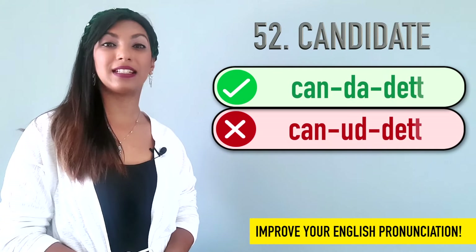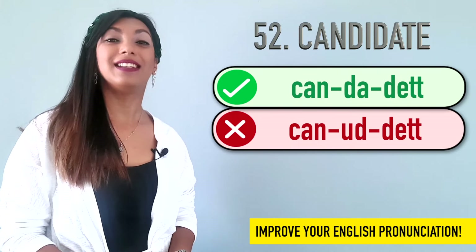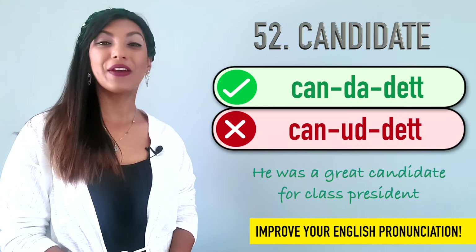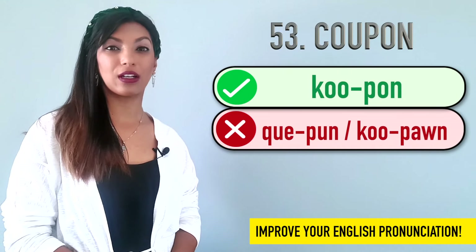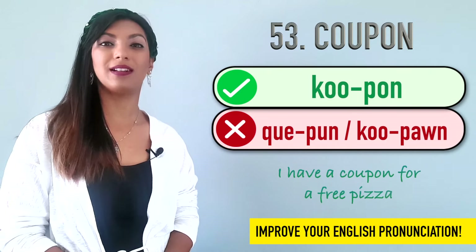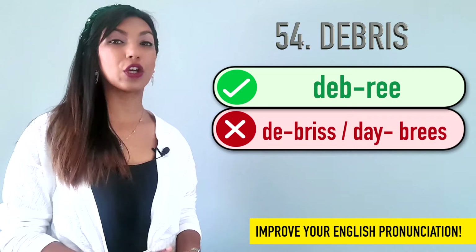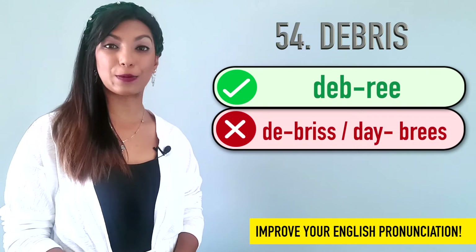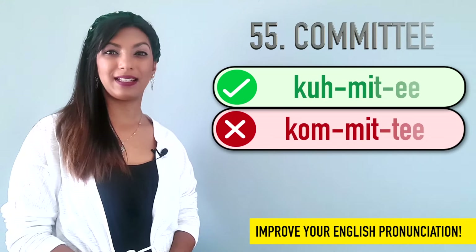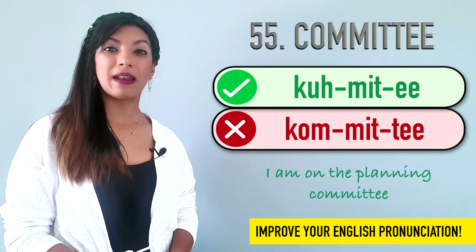Fifty-two is candidate. We don't say can-yad-it or can-yad-id-it. It's candidate. Example: He was a great candidate for class president. Fifty-three is coupon. Many people say quip-on or koo-pan. It's coupon. Example: I have a coupon for a free pizza. Fifty-four is debris. We don't say debris or debris. It's debris. Example: There was a lot of debris from the fire. Fifty-five is committee. We don't say committee. We say committee. Example: I am on the planning committee.